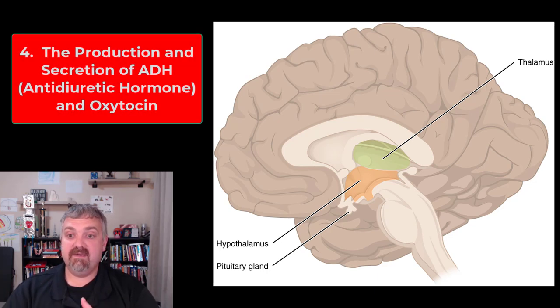Function four: the hypothalamus actually secretes two hormones. The two so-called posterior pituitary hormones are actually only stored there — they're produced by special cells in the hypothalamus and transported to the posterior pituitary gland. Those two hormones are antidiuretic hormone, which plays a role in preserving water and keeping you from losing too much, and oxytocin, which plays a role in labor and delivery.